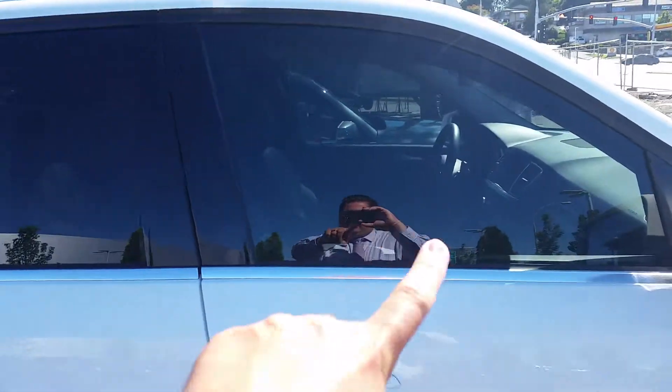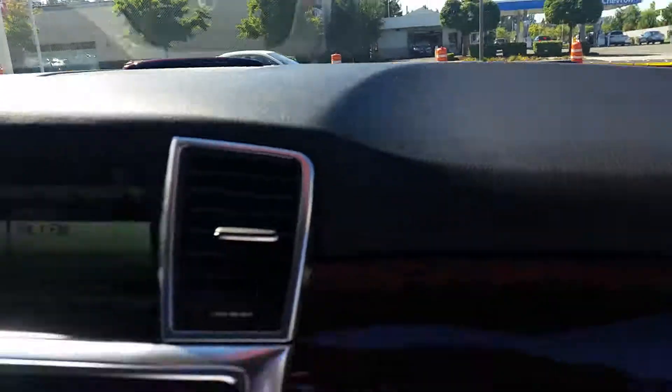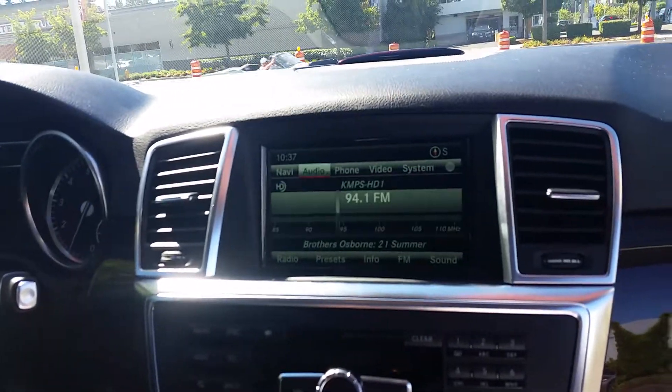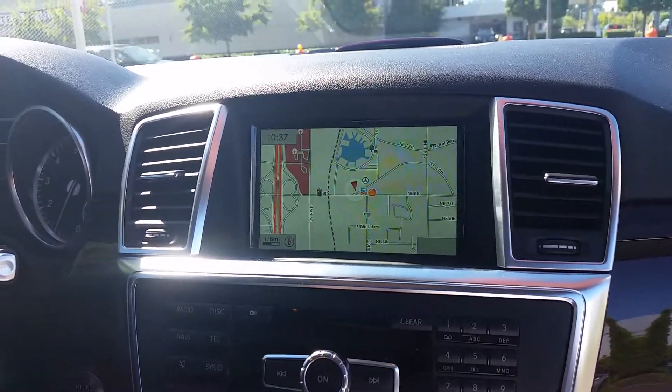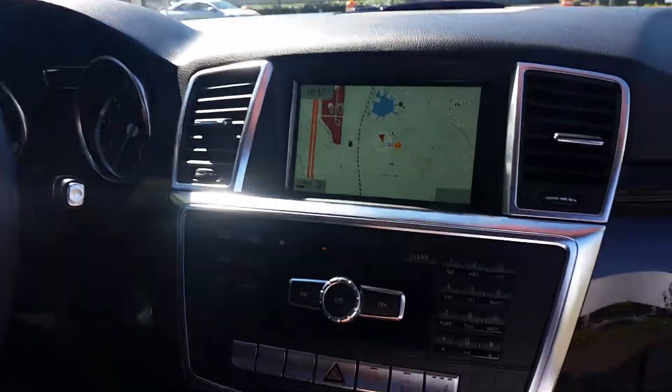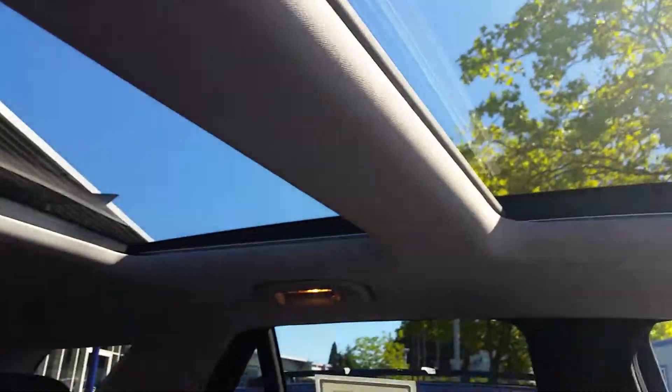You've got tinted windows which really contrast nicely with the white exterior, and then you've got the black interior. This has got navigation, a heated steering wheel, heated seats, and a panoramic roof up top.